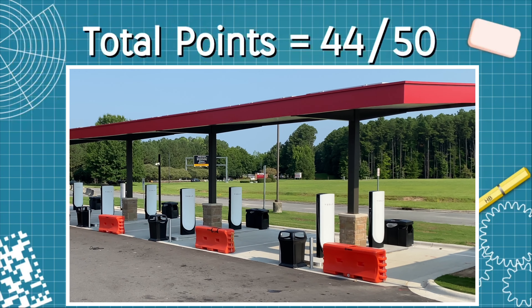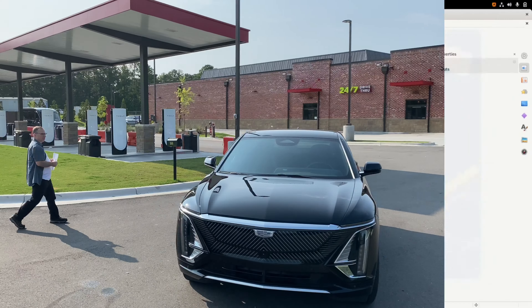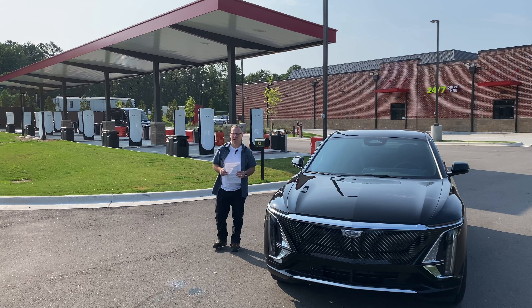That gives it a total score of 44 out of 50. So there you have it — a soon-to-be-open Tesla Supercharger station here in Raleigh-Durham, North Carolina, immediately off the interstate at a Sheetz gas station convenience store.